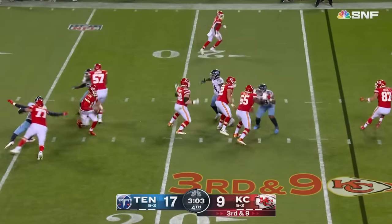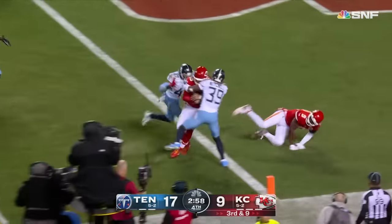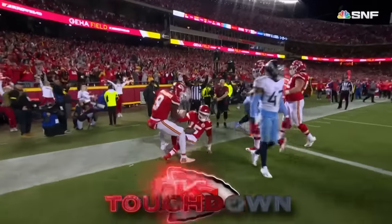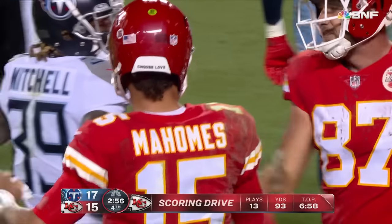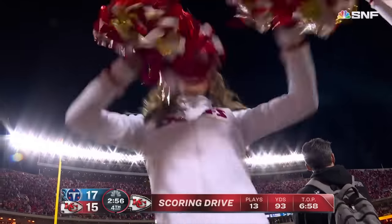Third and nine — Mahomes gets out, Mahomes on the run, at the ten, at the five, to the goal line and in for the touchdown. The man with the golden arm did it with his legs, and now a two-point attempt to tie the game.